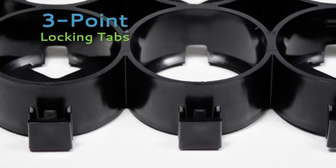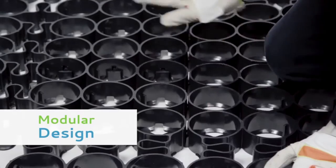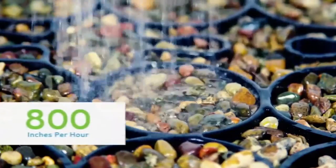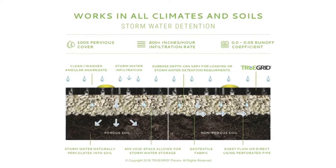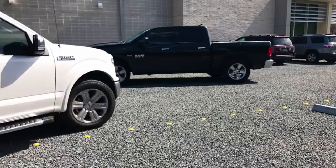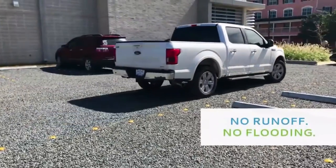The heavy-duty three-point locking tabs and modular design enable fast, easy installation. TRUEGRID is 100% pervious and drains instantly at over 800 inches per hour. Stormwater is detained in the 40% void space in the cross section in and below the grid. With the patented ADA-compliant TRUEGRID system, you can drive on the surface and detain water below — no runoff, no flooding.